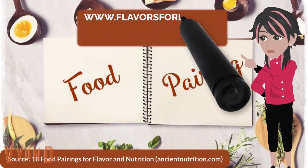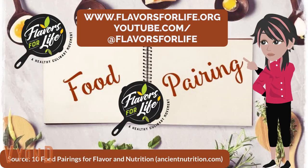For more educational videos, please visit our YouTube channel at youtube.com/@flavorsforlife.